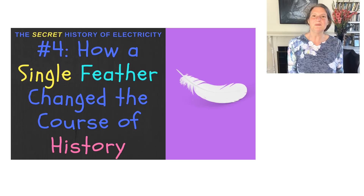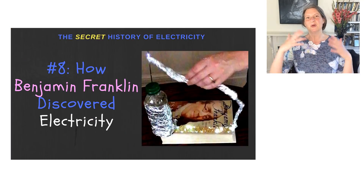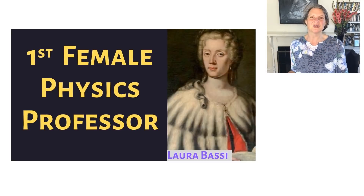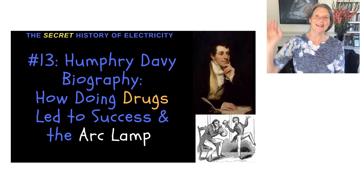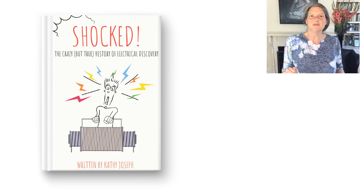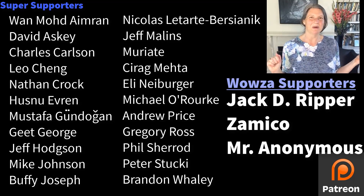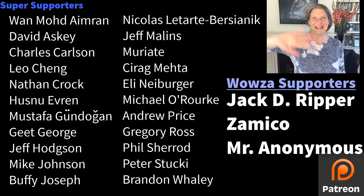However, it still took another 55 years for anyone to make money off Davy's arc lamp, and a further 20 years for anyone to make money off the incandescent bulb. So how did that happen? I'll tell you next time on The Lightning Tamers. Thanks for watching. If you're interested in learning more about these people — their physics and personal history — I have more detailed videos. I also have a companion book coming out very soon, and a big thank you to my Patreons. If you want to join their ranks, there's a link below. Have a good day and stay safe.